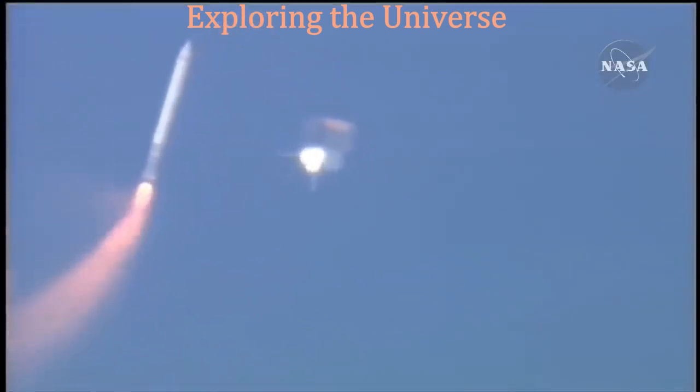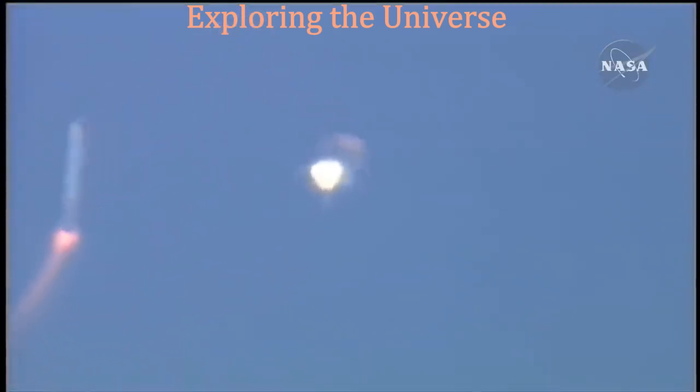Booster officer confirms staging — a good solid rocket booster separation. Guidance now converging. Atlantis steering into the center lane of Highway 129 en route to the International Space Station.